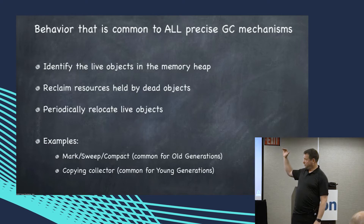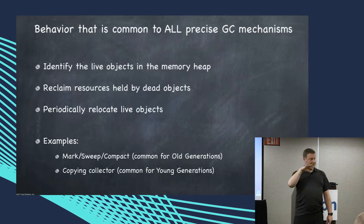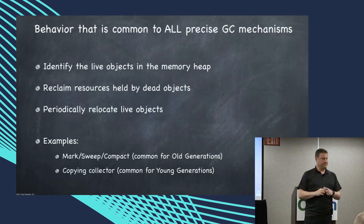Mark-sweep-compact example: you do A, B, and C. The first one is mark — find all the live stuff. The second one is sweep — find all the dead stuff and figure out how to recycle it. The third one is compact — move stuff around.